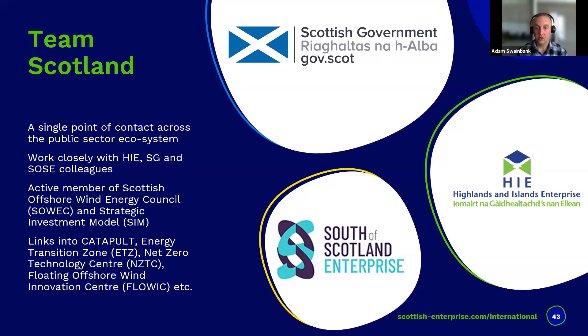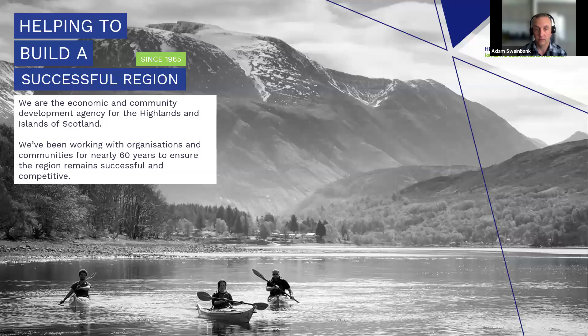We take a Team Scotland approach where Highlands and Islands Enterprise, South of Scotland Enterprise, and Scottish Enterprise work together collectively on offshore wind - which makes it easier for the supply chain and more streamlined. We work closely with SOEC and the strategic investment model for projects with significant manufacturing or infrastructure needs. We also engage with stakeholders like the Catapult, the Energy Transition Zone, the Net Zero Technology Centre, and the Floating Offshore Wind Centre of Excellence. Highlands and Islands Enterprise provides similar support services in their region covering skills, talent attraction, infrastructure investment, renewable energy development, and sector and supply chain development.